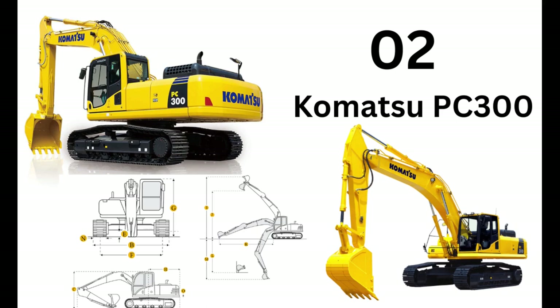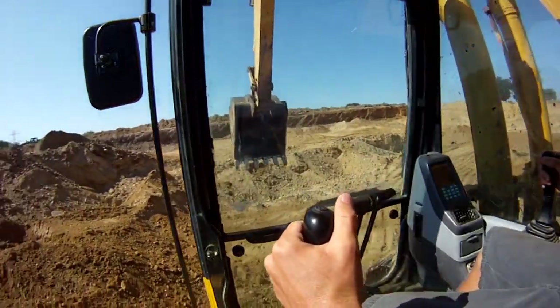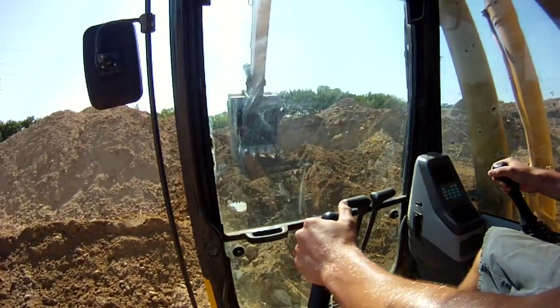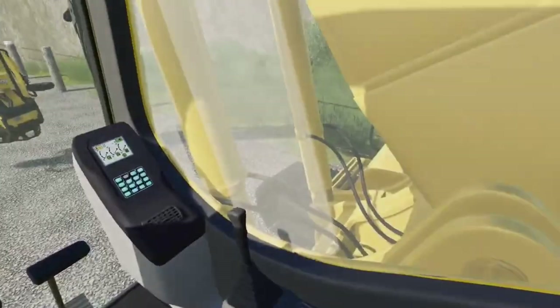Number 2 is the Komatsu PC300. Komatsu excavators are known for their durability, fuel efficiency, and advanced features. These excavators are designed to provide high productivity and operator comfort while maintaining low operating costs.